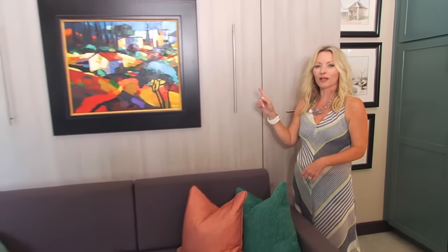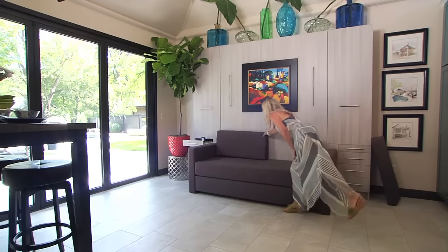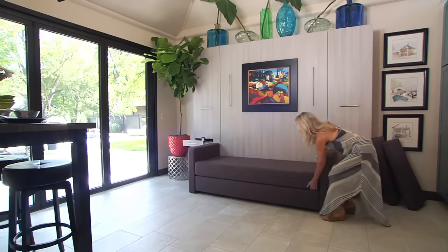And when you're ready to relax in the evening, this turns into a Murphy bed. First, I need to take off all of the pillows, and I'll show you.